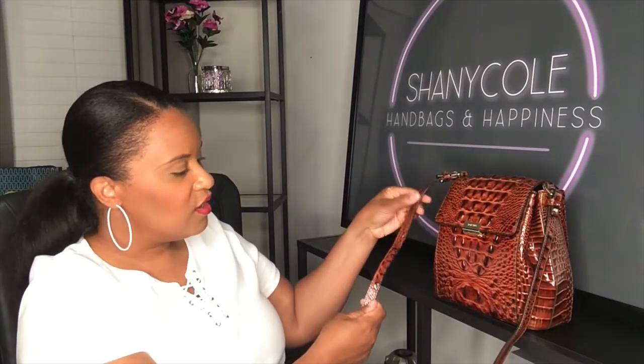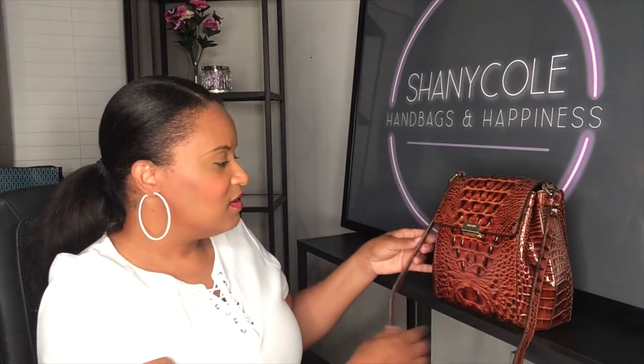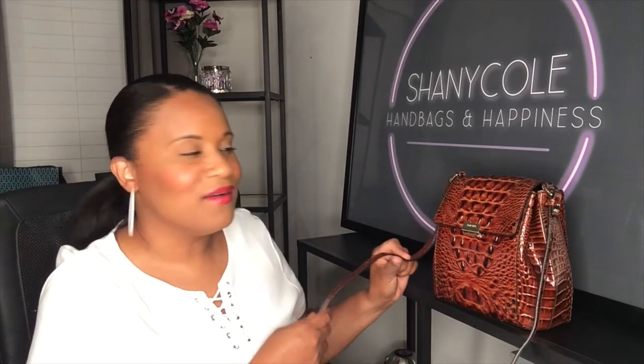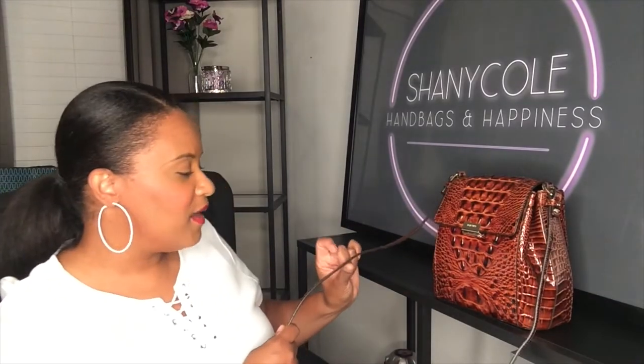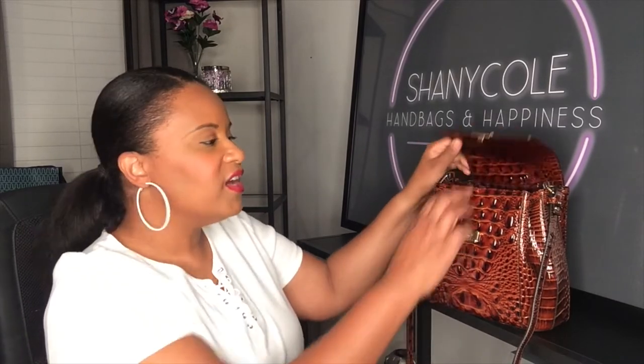The Brumman crossbody straps are very, very long. I'm barely 5'4" and I had to adjust this. You get one adjustment on one side and four adjustments on the opposite side. I had to put it nearly in the last hole because their crossbody straps are really long. So if you're tall, a Brumman crossbody will do you justice. To open it, you push in this little piece — it's got a little plastic on it and it pops open. Very easy to get in and out of.